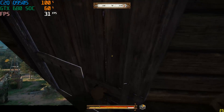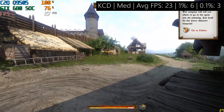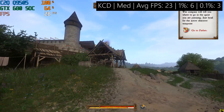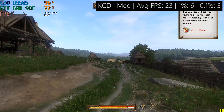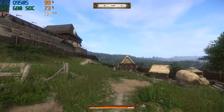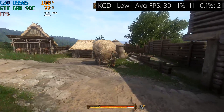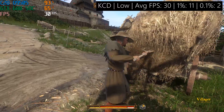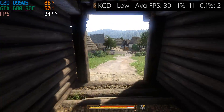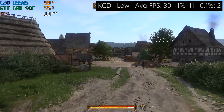I absolutely love Kingdom Come: Deliverance, and if you told me when it first came out that I'd be playing it on a Core 2 Quad I'd probably laugh, but over time it's seen some serious performance improvements. Perhaps jumping in at medium settings was a little too much for the processor though — the constant frame drops made it pretty much unplayable. I'm using 8GB of RAM here. The low settings with all anti-aliasing and fancy features turned off meant a 30fps average, which I was quite surprised by, but the processor is maxing out even when nothing is really going on on screen. 1% and 0.1% lows of 11 and 2 don't do much to solidify this experience.